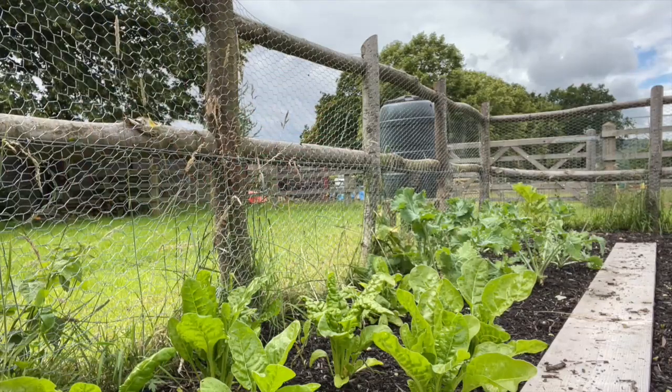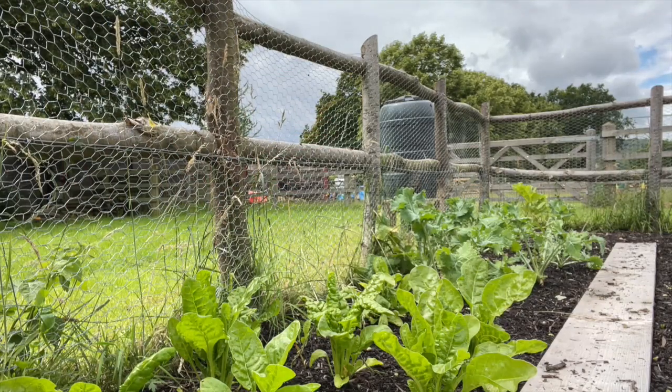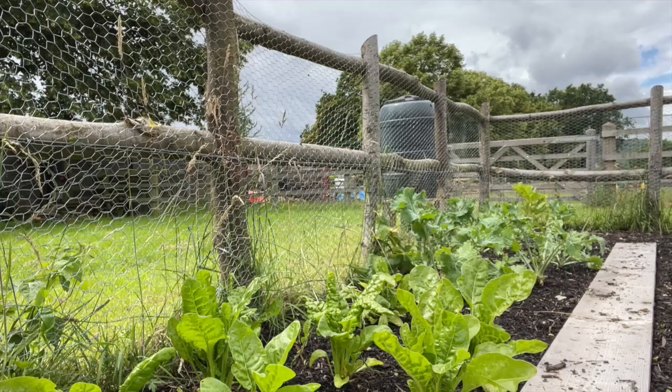Beyond the spinach, we've got some kale down there, which has been doing really well too. It's been thriving, which is great.